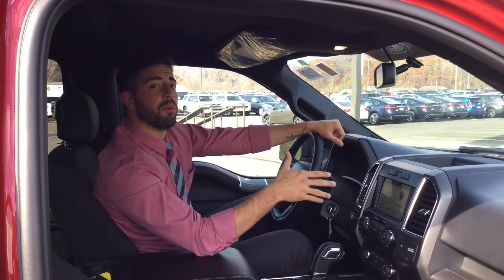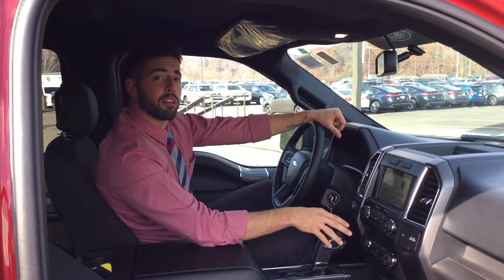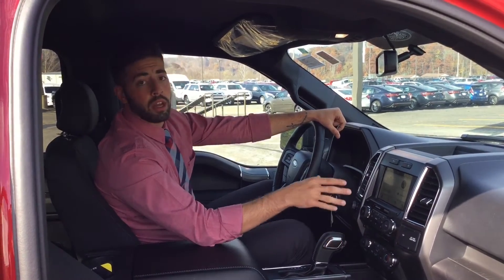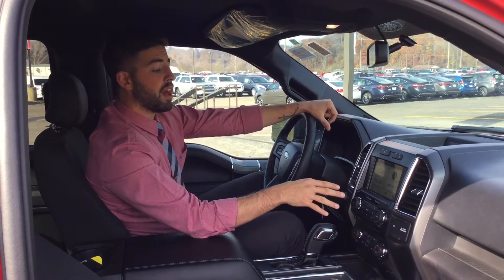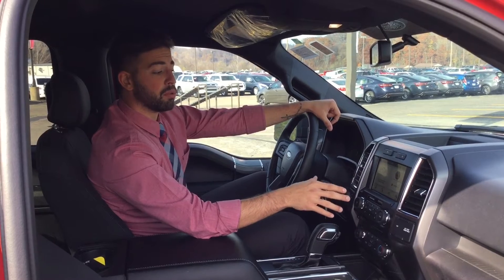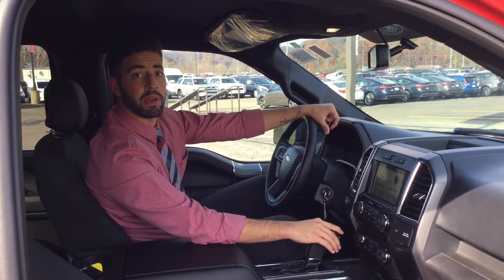This truck is equipped with the 2.7 liter EcoBoost V6 and select shift four-wheel drive. It also has the 8-inch LED touchscreen in your center stack, with which you're able to control your music, your Bluetooth audio, and download apps such as Spotify and Pandora.